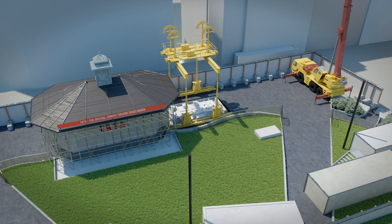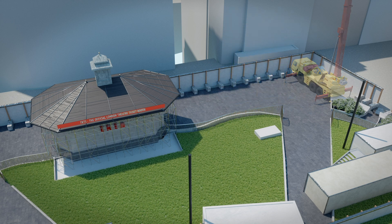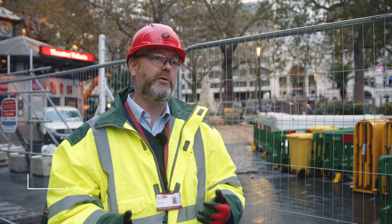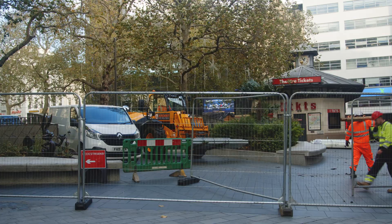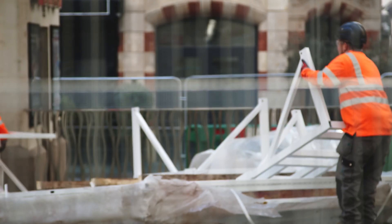We do that three times for three transformers. We then take away our site establishment and return the square to the state it was in before we started work. Today we're actually just setting up site, getting on with putting the hoarding in place, tree protection, and getting ready for the site accommodation to come in.